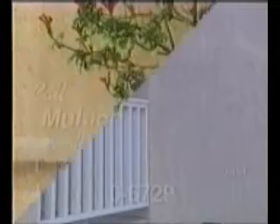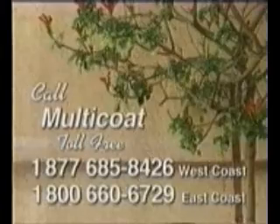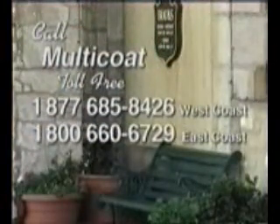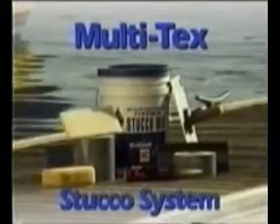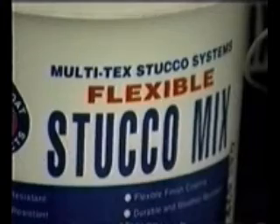Now stand back and admire the results. Contact the professionals at Multicoat for full details on the Multitech stucco system — they will analyze your job and tailor a system for your specific needs. The Multitech stucco system is all you need to create an attractive, incredibly durable stucco exterior. You'll find that Multitech is an economical, long-lasting, durable, stain- and crack-resistant stucco finish.